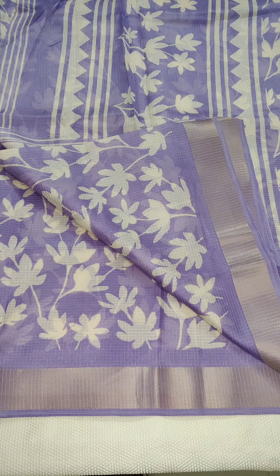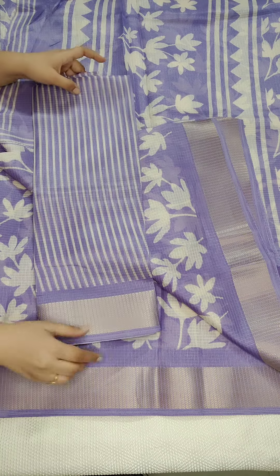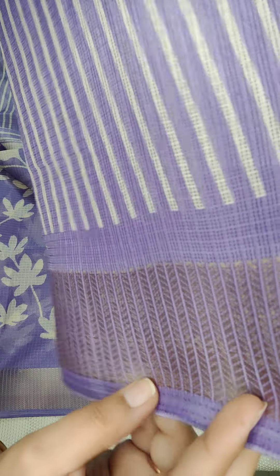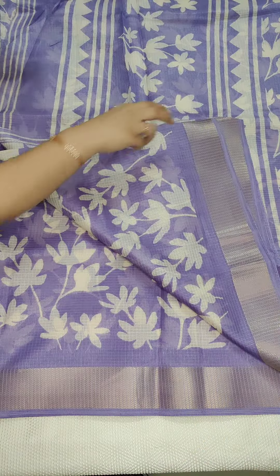If anyone likes, take a screenshot and WhatsApp me. This is the blouse — I am going to show you the stripes. Wearing the border — I am going to show you this is the blouse.